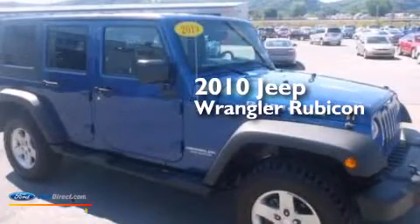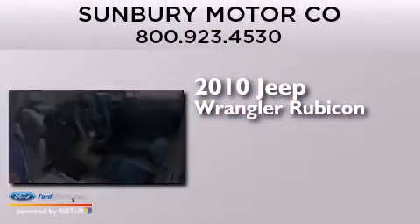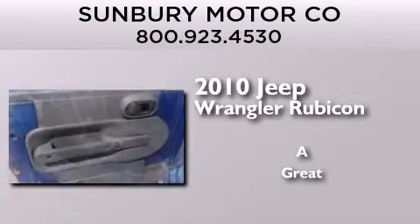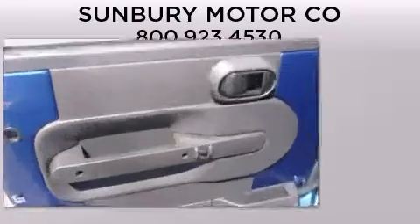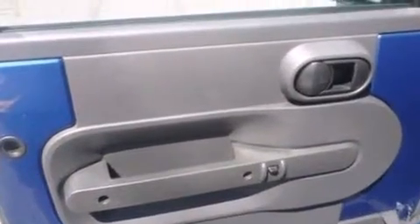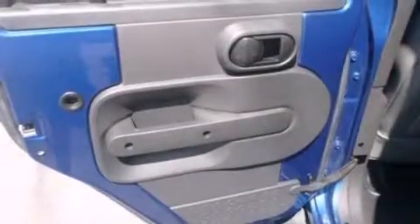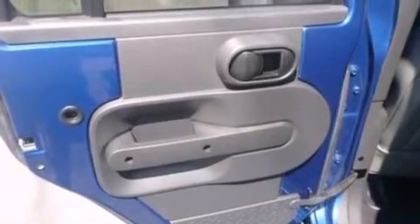This is a 2010 Jeep Wrangler Rubicon. Its top features include Sirius satellite radio, aluminum wheels, and traction control and stability control systems.